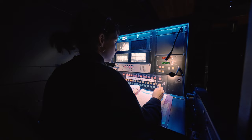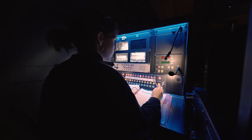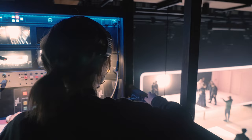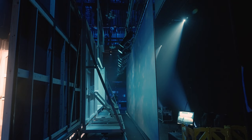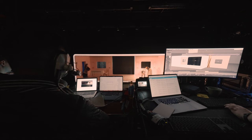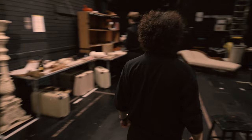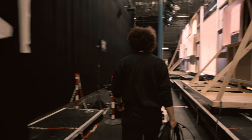During the show I have my script that I've built throughout technical rehearsals, and I follow along with the text and call the cues — whether that's a lighting cue, a fly cue, or the trucks in the show which come on and off stage sideways. I also call the actors down to the stage, make sure we're ready to start the show, and as the show moves through I just keep up with that and keep the show moving.